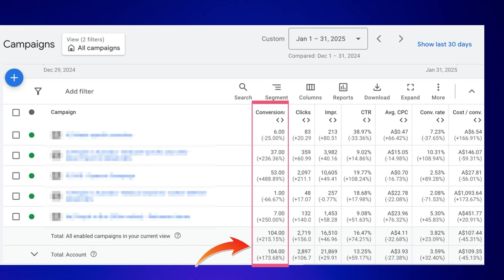Most people are wasting at least half their budget without even realizing it. However, a few really simple tweaks can boost your results by at least 166% or even more. So in this video, I'm going to show you just how easy it is to do that for your business.